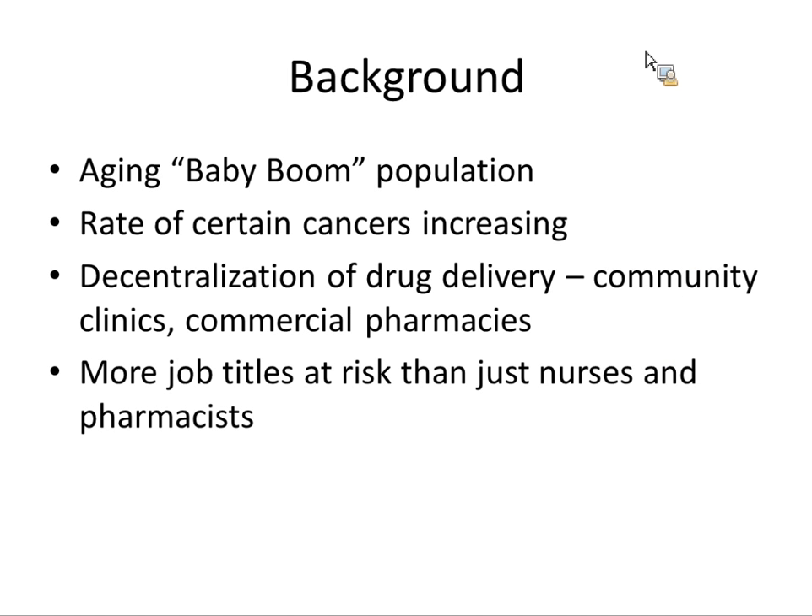There are some factors to consider here in Canada. We have an aging baby boom population. The rate of certain cancers are increasing per capita, which means more treatments being administered. We have more combinations of drugs being used — a tailored cocktail for different types of cancers. We also have more decentralization of drug delivery, with community clinics and commercial pharmacies preparing these compounds.